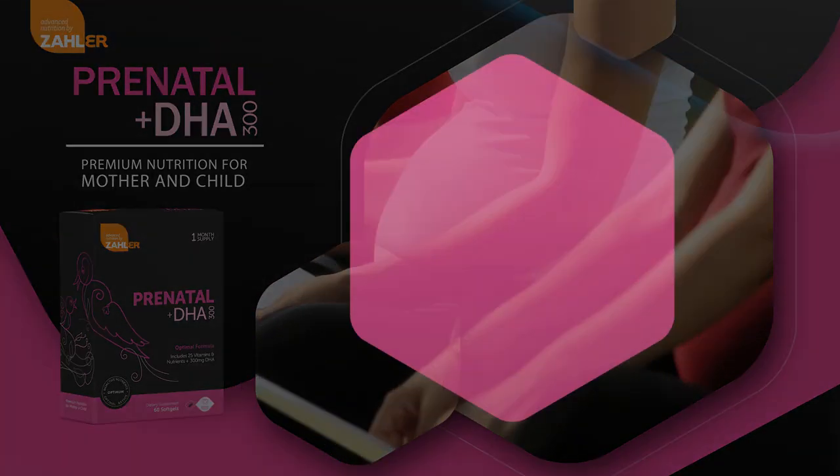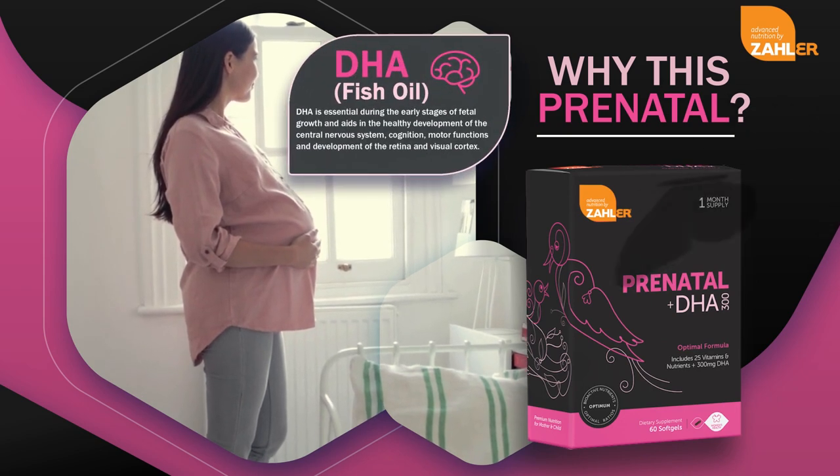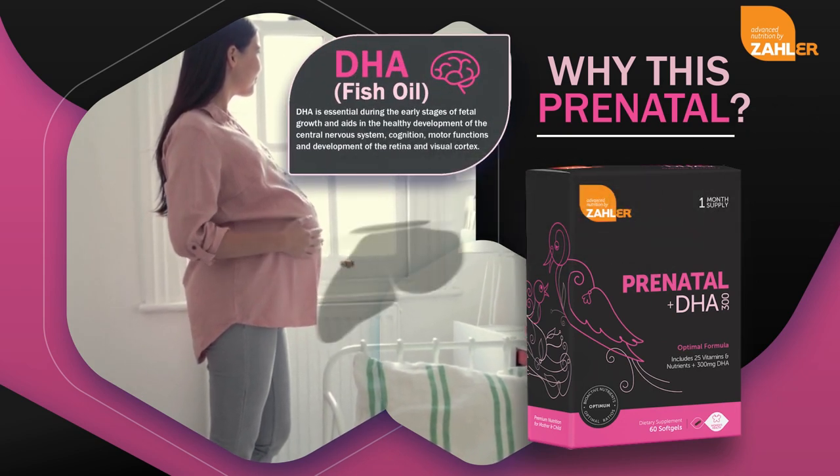Zoller's Prenatal Plus DHA-300 is formulated with DHA, a fatty acid that is vital to the fetus during the early stages of growth.